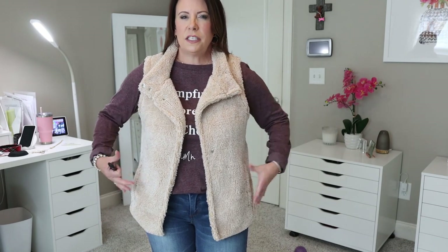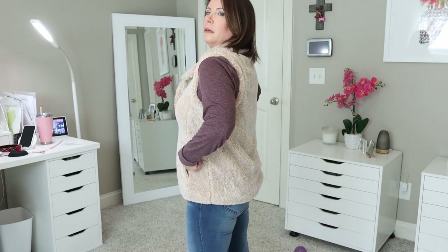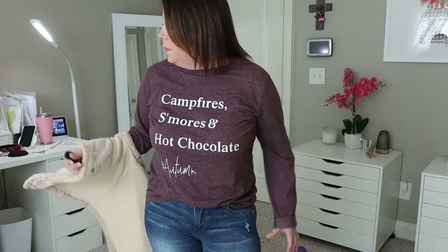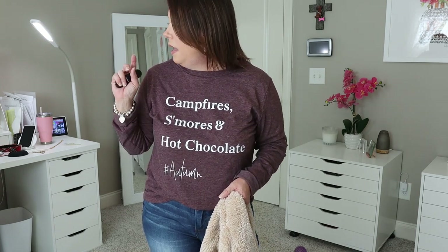I'm still not 100% about the vest. I threw back on the long sleeve tee to try it again but I feel like it's too boxy — even though I know it's supposed to be asymmetrical. I'm just not sure how I feel about it. I know for sure I'm keeping the brown floral top, the pumpkin t-shirt, and the jewelry. I may send the vest back.